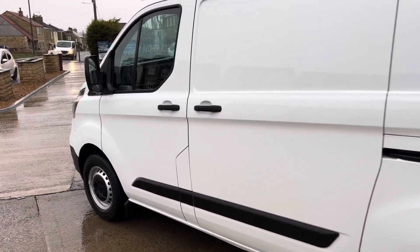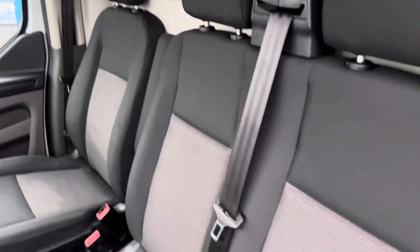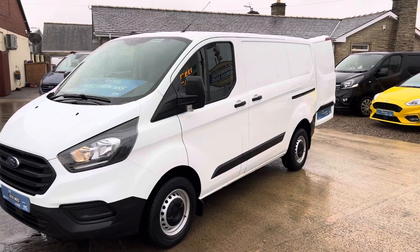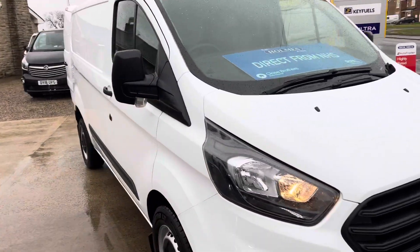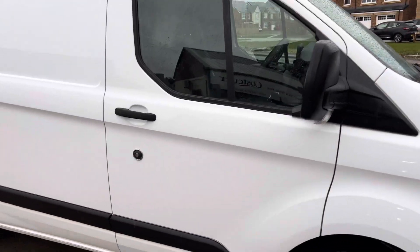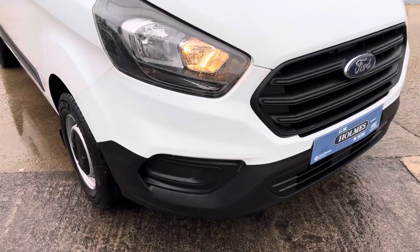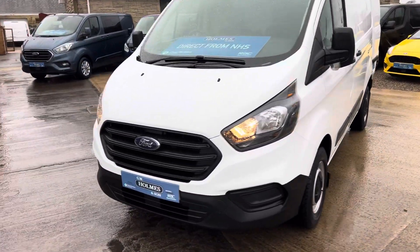As you can see, it is the newer model — the Leader model — direct from an NHS contract, so only one owner from new. Immaculate example, direct from the NHS, one owner from new, full service history. We're trying to show you as much as we can on these videos for presentation. 2020, 20 on the plate, Ford Transit Custom Leader.